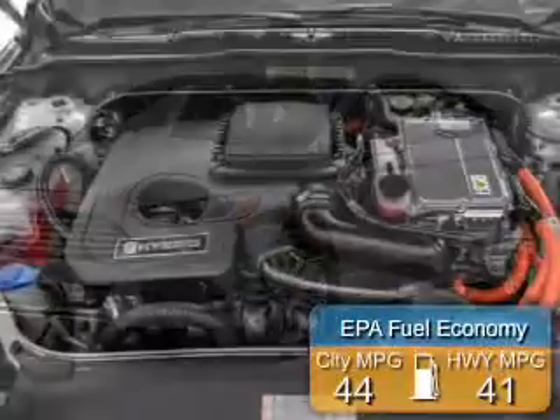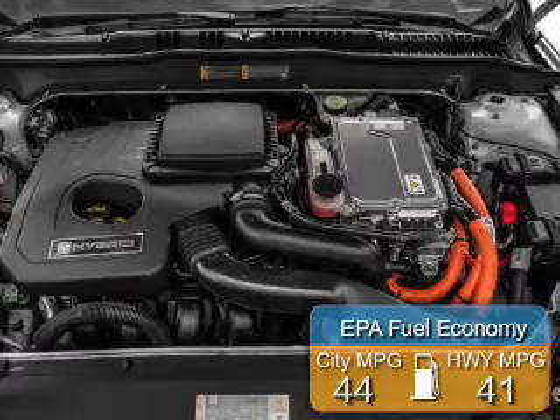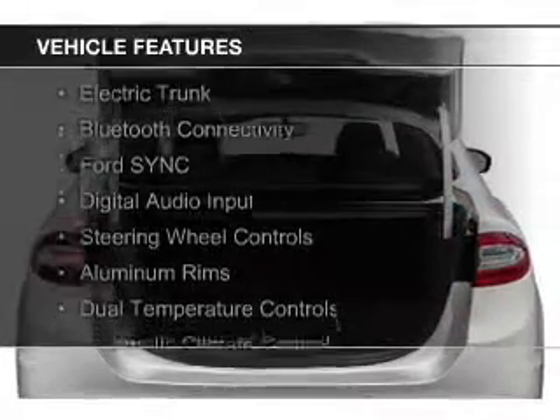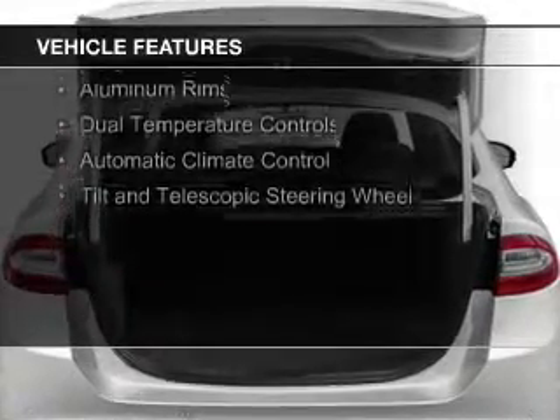Great fuel efficiency saves you money by requiring fewer trips to the gas station. The features include internet connectivity, electric trunk, Bluetooth connectivity, Ford Sync voice activation, and digital audio input.